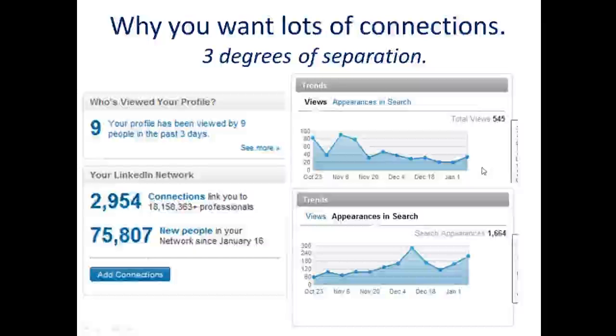Here's the proof. My profile has been viewed 545 times over the last couple of months, and I appeared in search results 1,664 times. Notice that search appearances are trending upward — not because I keep optimizing my profile for keywords, but because I'm continuing to grow my database of connections, so I appear in more people's search results. The more connections you have, the more times you appear in search results.